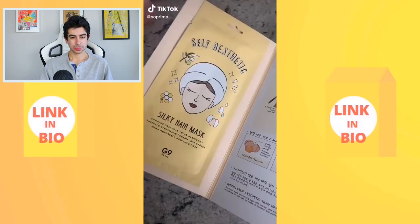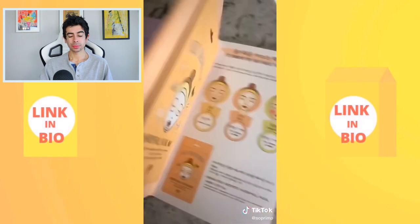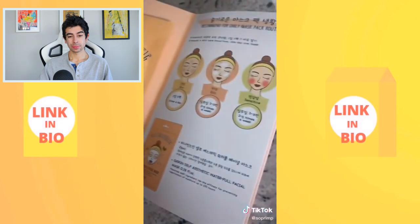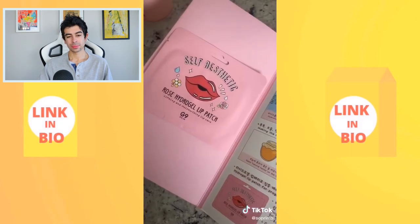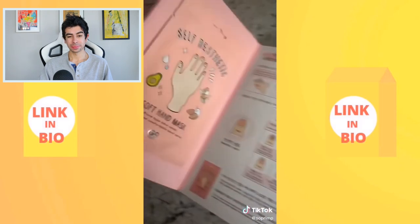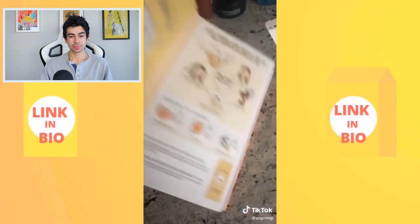This is a face mask kit containing a hair mask, a pore bubble mask, a face mask, eye patches, a nose strip, a rose hydrogel lip patch, a soft hand mask, and a foot mask. Really cute little set.